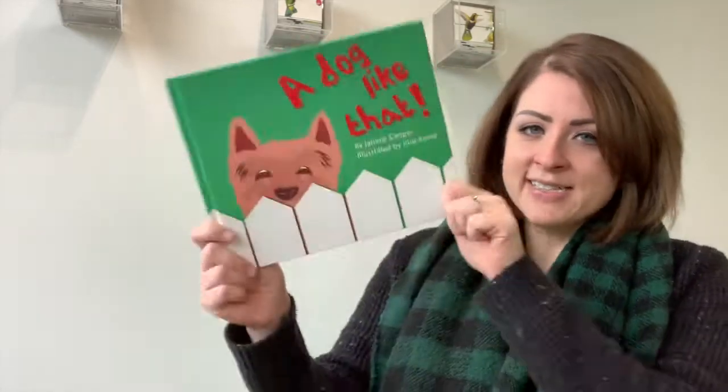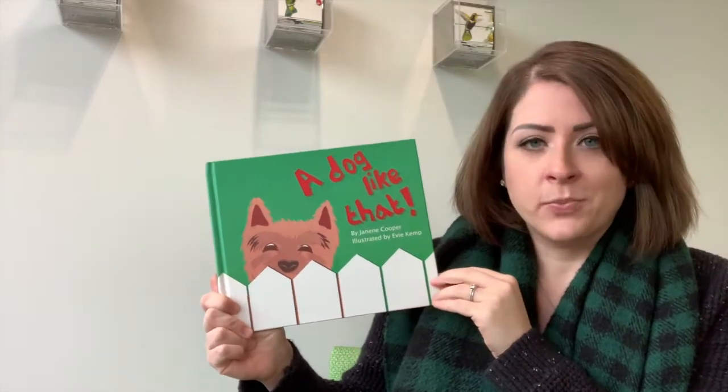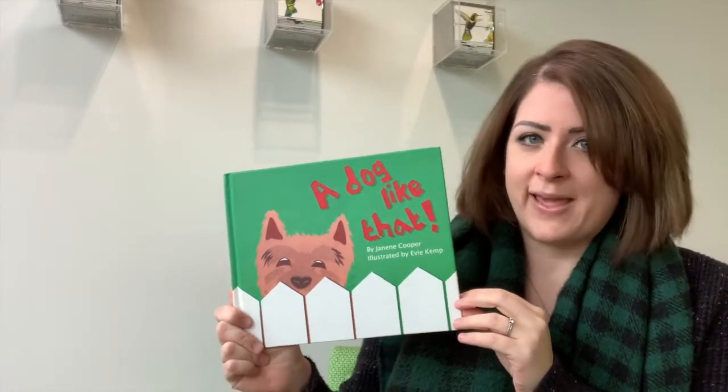Hello, my name is Ms. Furtney and I am with the Columbus Metropolitan Library. Today I'm going to be reading for you a book — not just any book — my favorite picture book of all time, and it's about a dog. It is titled A Dog Like That. The author is Janine Cooper and it's illustrated by Evie Kemp. The publisher is Starfish Bay Publishing. Let's get started, shall we?